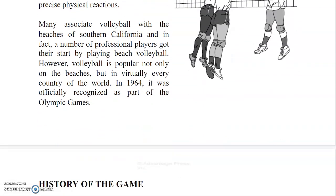Many associate volleyball with the beaches of Southern California, and in fact, a number of professional players got their start by playing beach volleyball. However, volleyball is popular not only on the beaches, but in virtually every country of the world. In 1964, it was officially recognized as part of the Olympic Games.